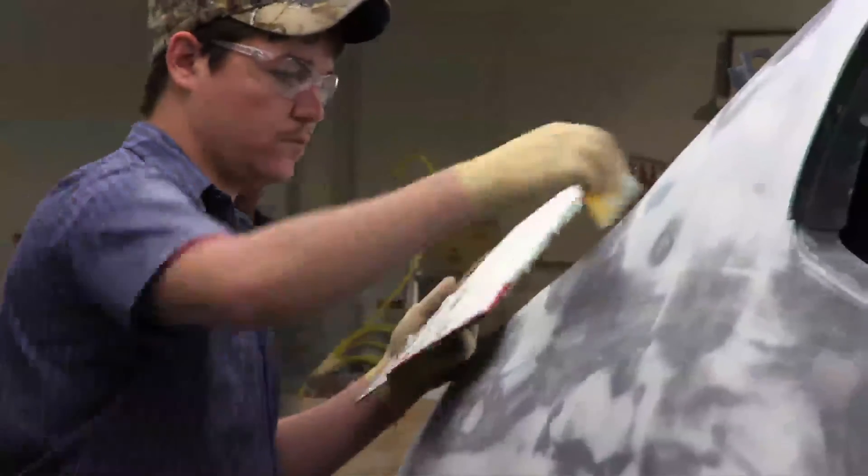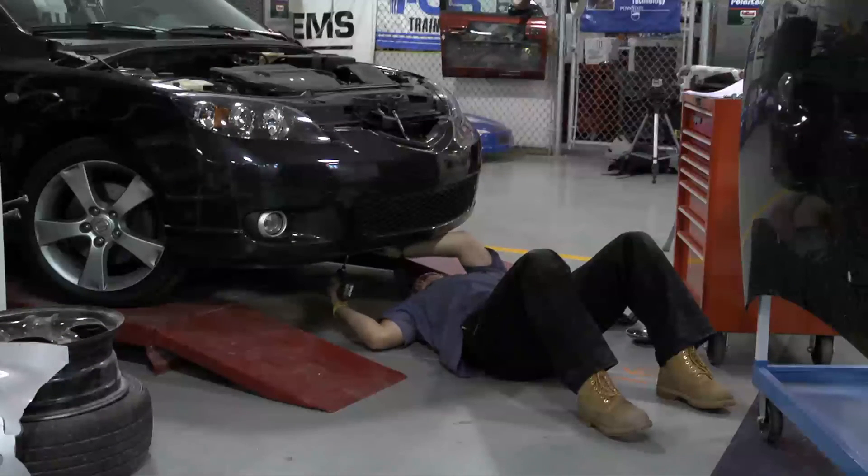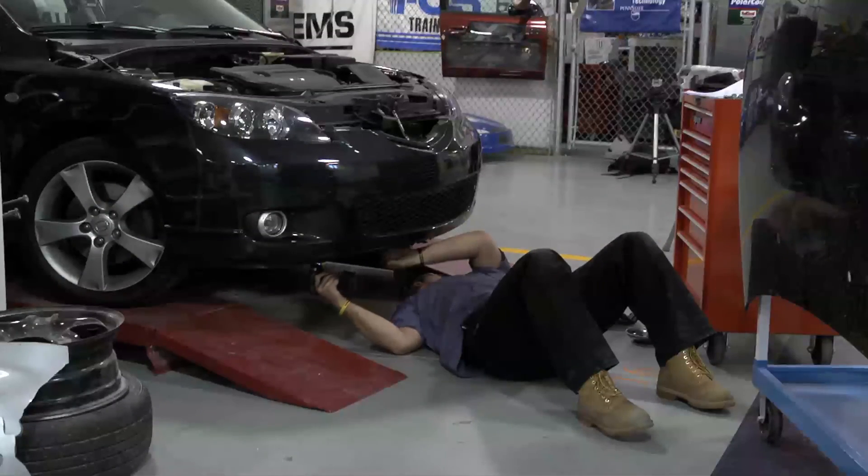I enjoyed this program because we actually got a very good mechanical background. It wasn't just pounding out dents and learning a paint job — we got to learn an overall understanding of vehicles.